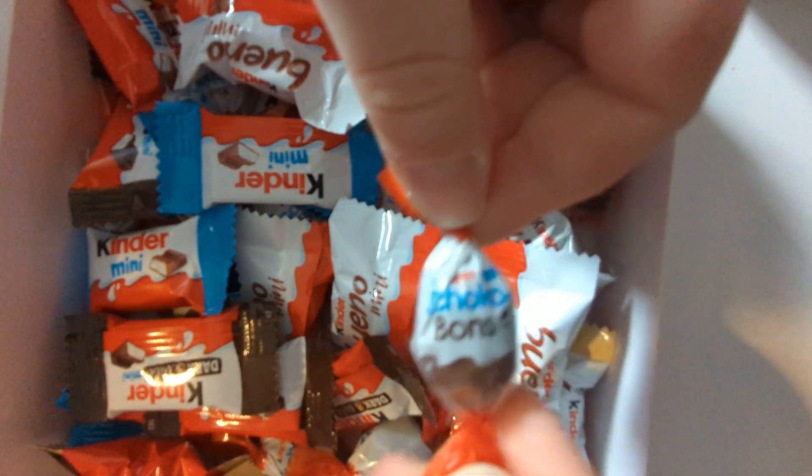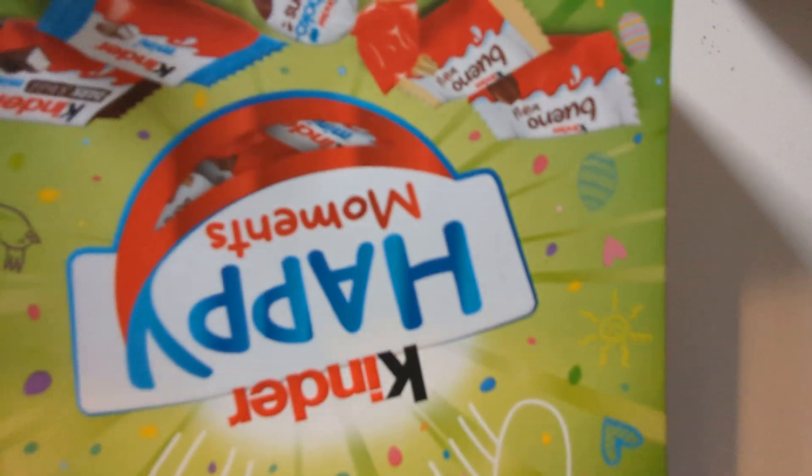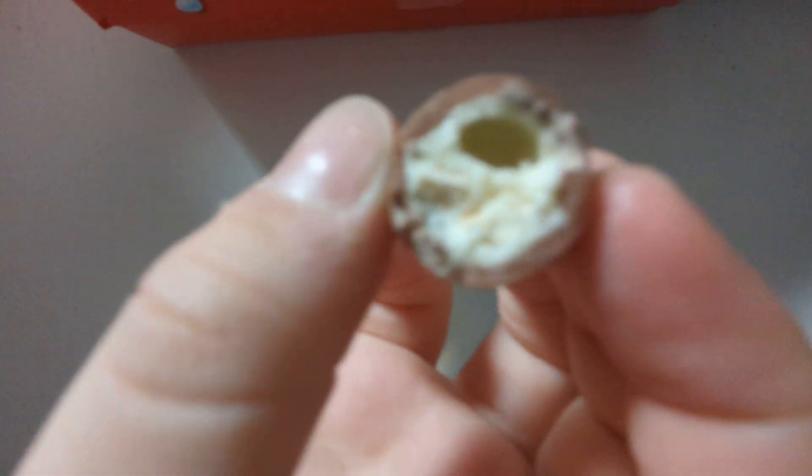I want to try these bonbons because I don't think they have them in the UK. Everything else is just a mini version. I want to try the dark chocolate one as well because I don't think they have that. The bonbons look French — it's like a little egg-looking wrapper. Inside it's kind of maltesery, quite nice.